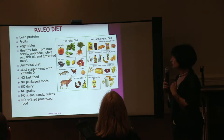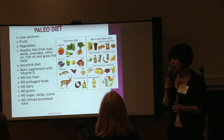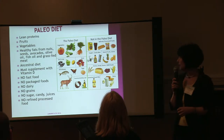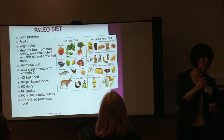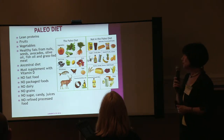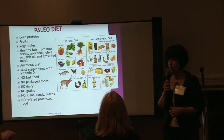You should supplement with vitamin D, and we're finding that lipedema patients really should supplement with vitamin D. On the paleo diet — and I think everybody should follow this — no fast food, no packaged foods, no dairy, no grains, no candy, no refined processed foods.